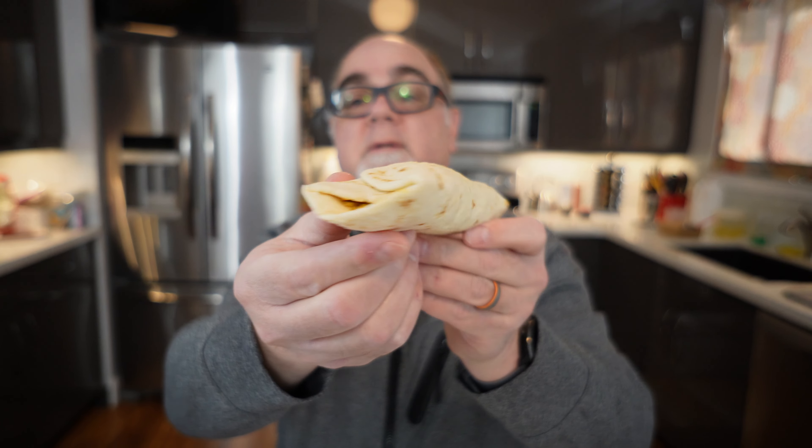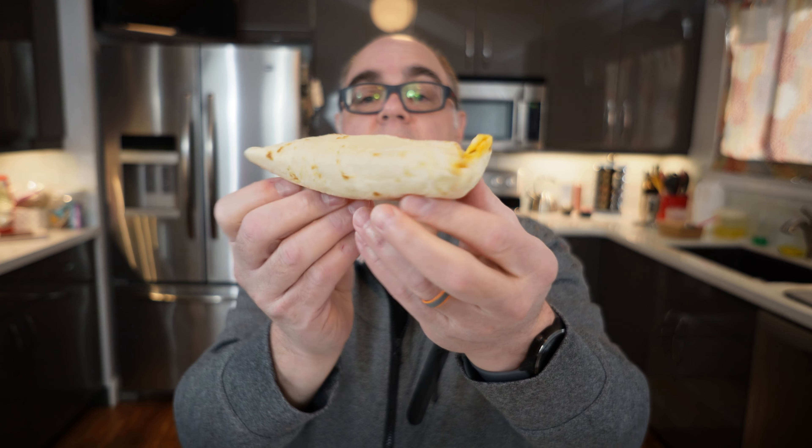I'm going to start with the chorizo taco. I've had the brisket before and I know it's pretty good, so I don't recall having a chorizo taco. Let's just bust this baby open. I'll show you what it looks like. Kind of a nice little package here — let's open it up and put some sauce on it.